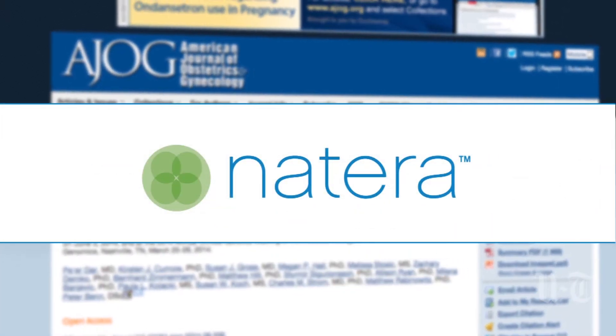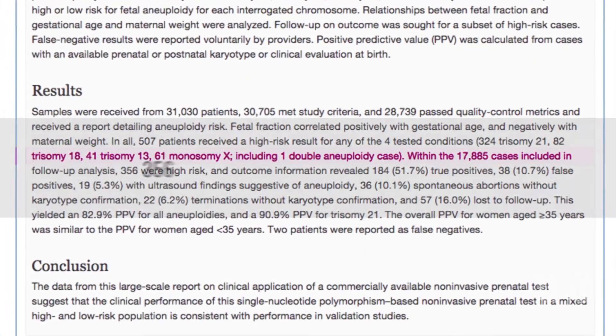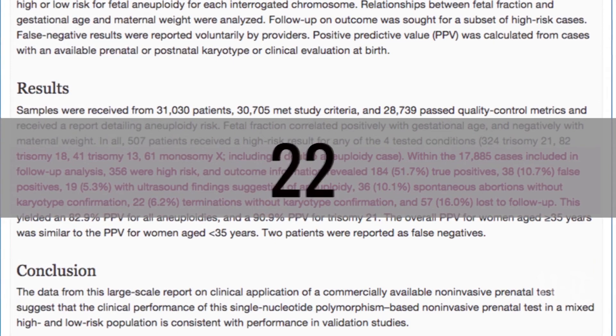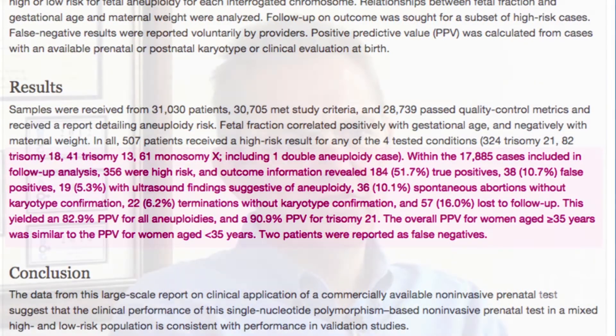A study published last year by California-based testing company Natera looked at more than 17,000 women. Of the 356 who received a result showing high risk for a chromosomal condition, 22 aborted their pregnancies without getting a confirmatory diagnostic test like an amniocentesis. Experts stress that pre- and post-test counseling is essential, and that patients should not make irrevocable decisions based on NIPT results alone due to the possibility of false positive and false negative results.